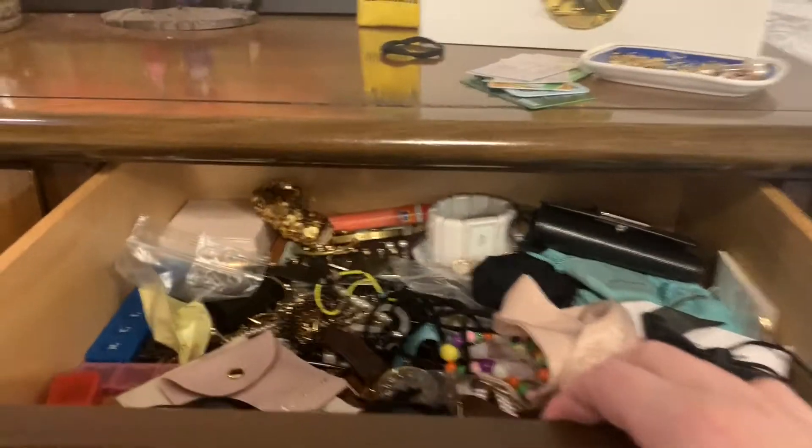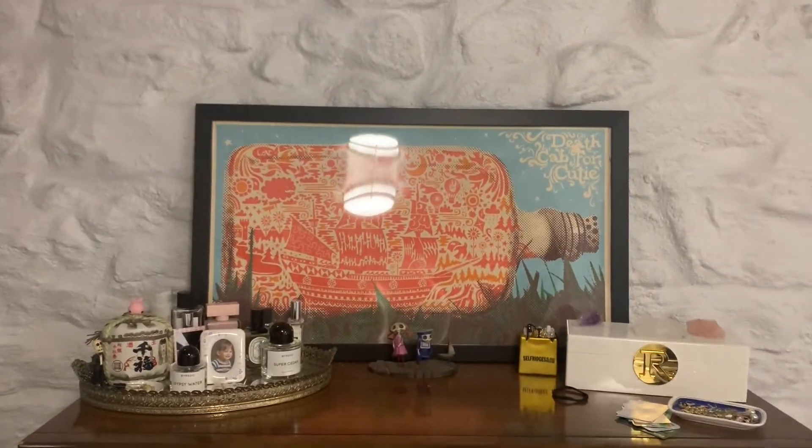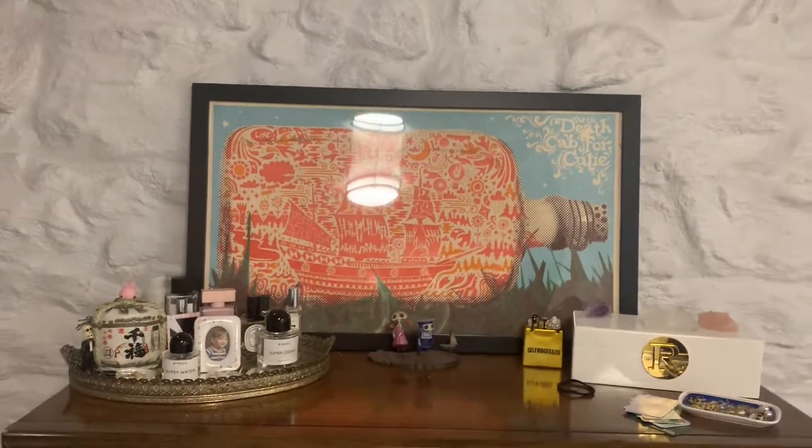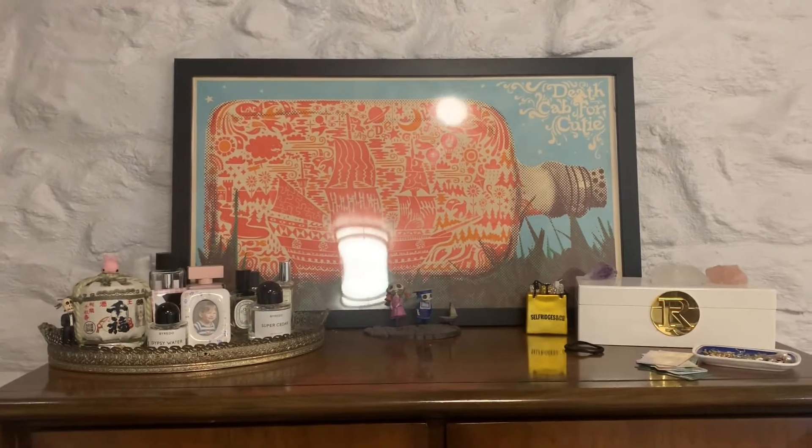I keep jewelry in here — it's a mess. And then like all my other clothes and stuff, like underwear and things. And then I keep sunglasses and some other random stuff. Those are a mess too. On top of my dresser, I put this Death Cab poster that I had framed on top of there because I can't really hang things on these stone walls. From the same thrift store I purchased this perfume tray or jewelry tray — it's like somewhat vintage.